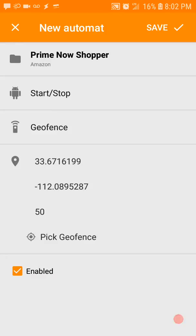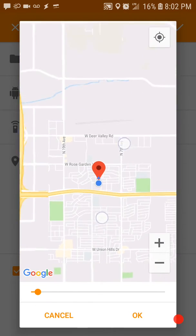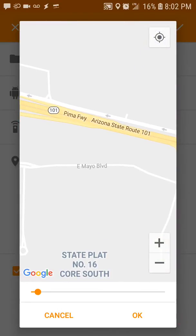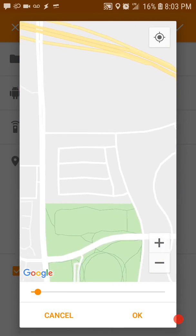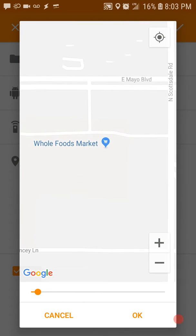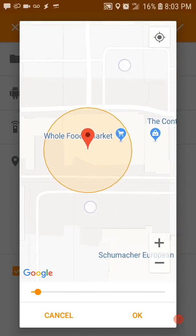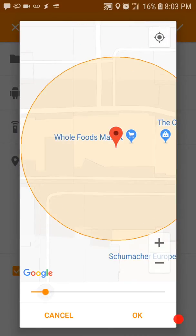What you have to do is set the geofence. Just tap it once, make sure you're centered, and then just increase the radius.